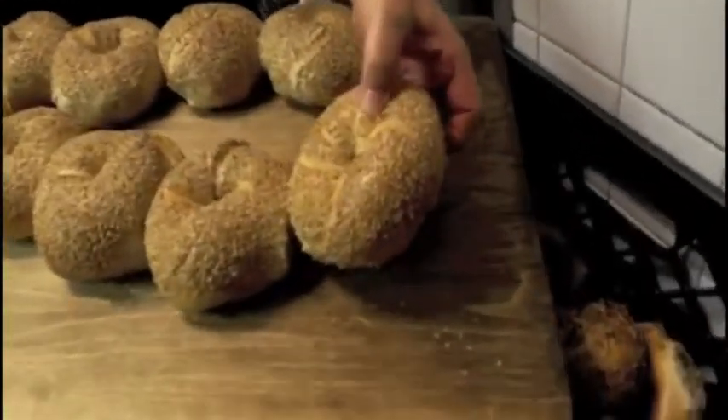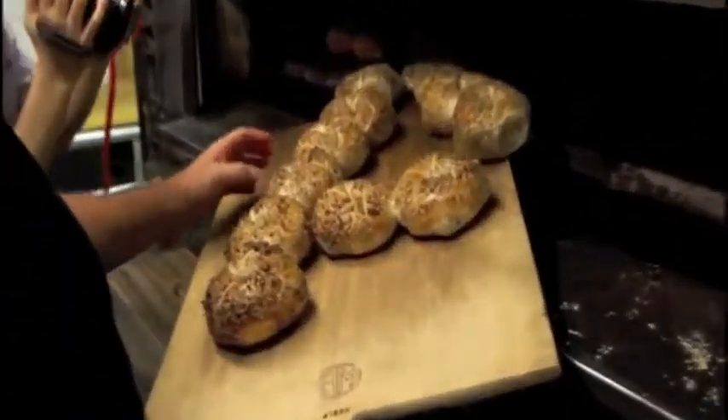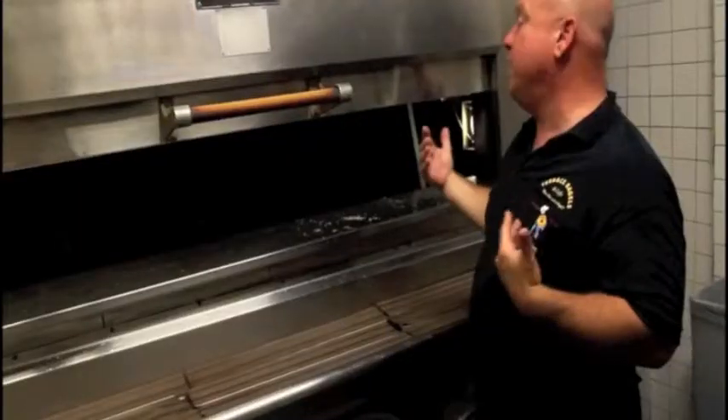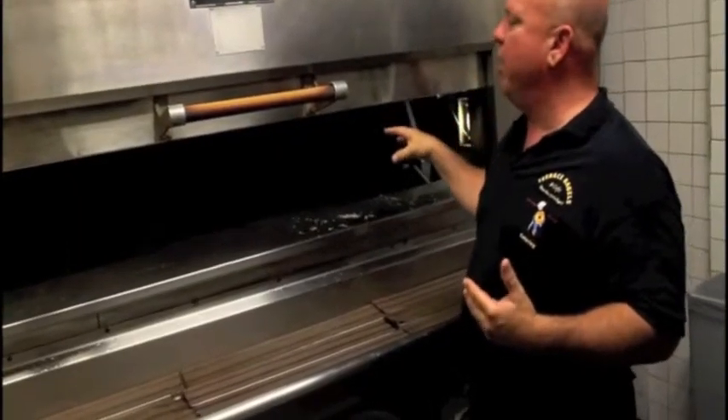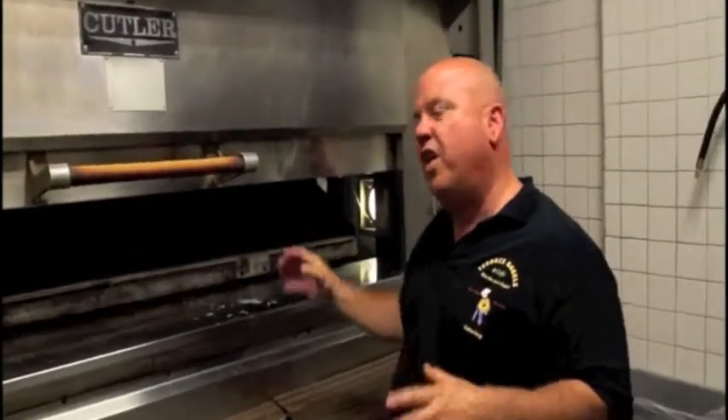You can't call the bagels at Terrace Bagels just big rolls with holes. Louie has the perfect technique to give his bagels the crunchy, chewy texture they deserve. I specifically made them a little bigger — they were four ounces years ago, these are about five ounces, five and a half. And we made the hole a little smaller so that you can make the sandwich on it and you don't break your teeth.